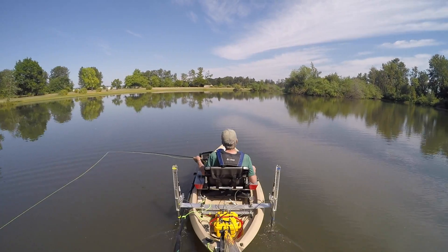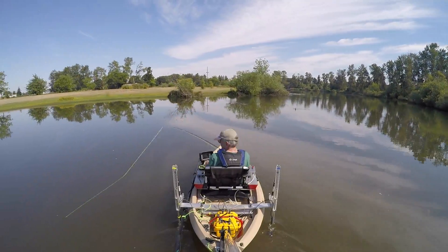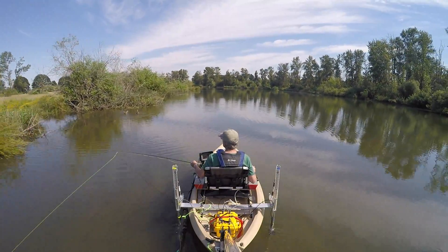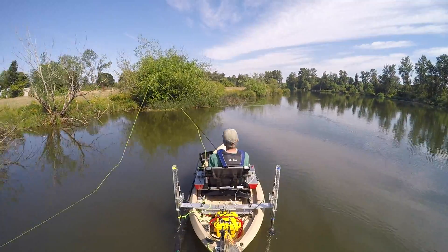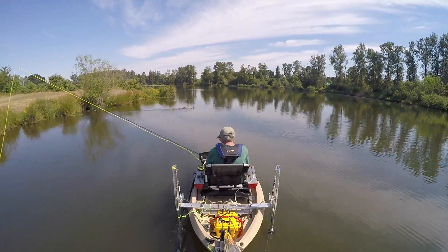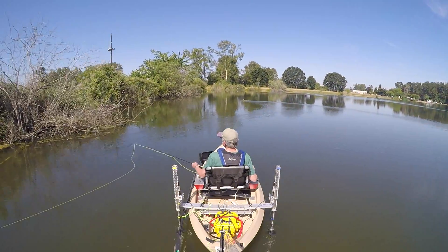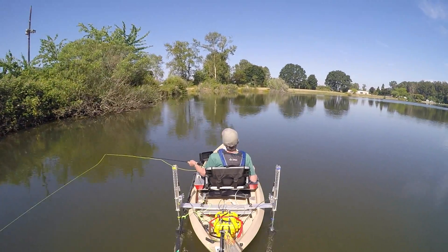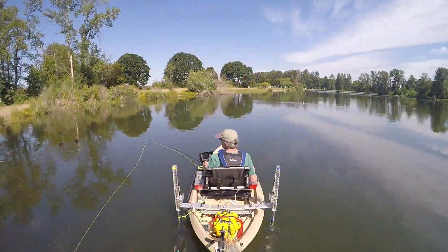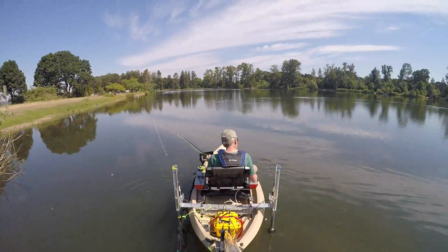I'm just playing around in the shallow area — we're at about three feet max of water right here. Hanging around at least the other side of the island, just hugging the shore. It's real shallow with a lot of weeds and all kinds of what I would think would be good bass cover.